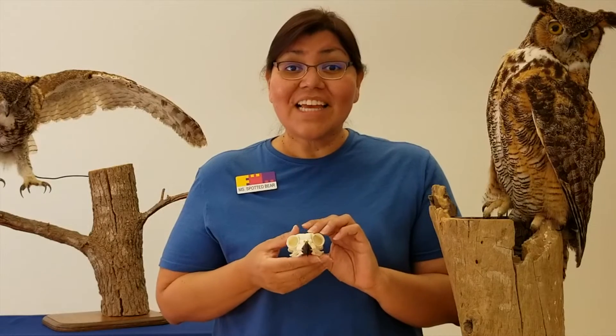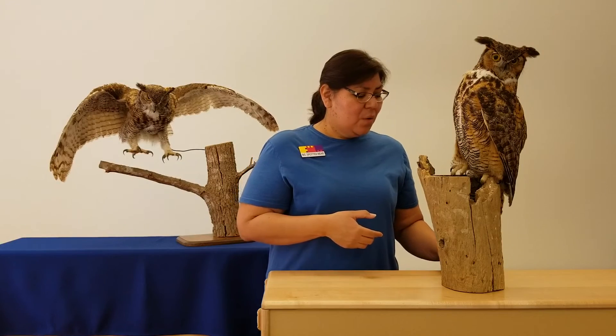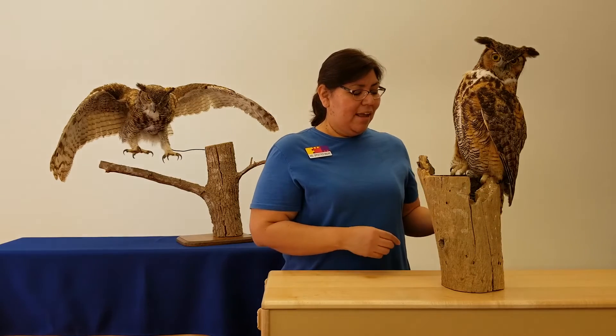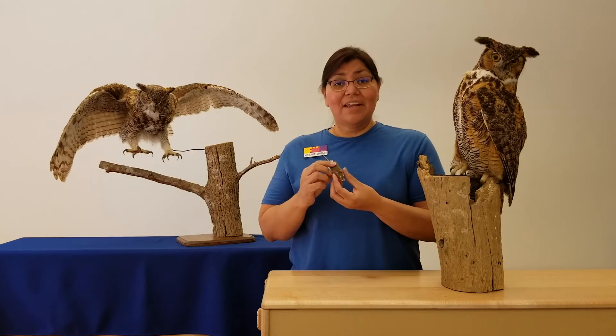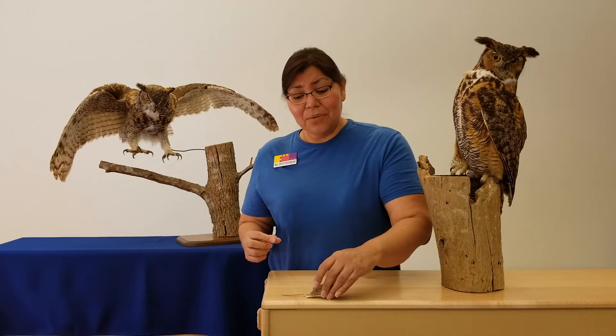And he does — he likes to eat other kinds of animals. You know what he might like to find? He might like to find a mouse. They do like rodents.